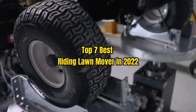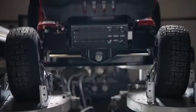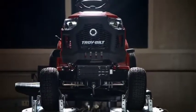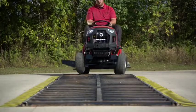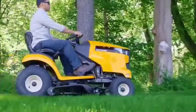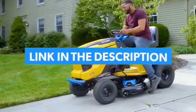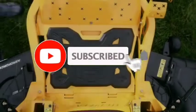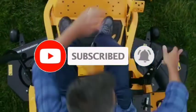Top 7 Best Riding Lawn Mowers in 2022. Through extensive research and testing, I have put together a list of options that will meet the needs of different types of buyers. Whether it's price, performance, or particular use, we have got you covered. For more information, I have put links to products in the description. Make sure to check it out, like the video, comment, don't forget to subscribe, and let's get started.